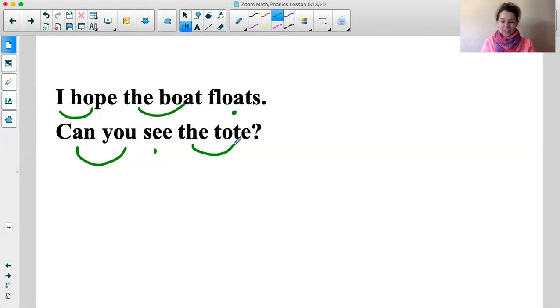So here we go, boys and girls. Let's go ahead and read with fluency. I hope the boat floats. Can you see the tote?